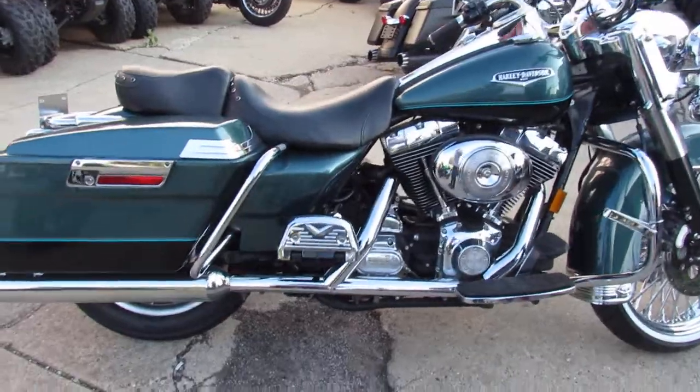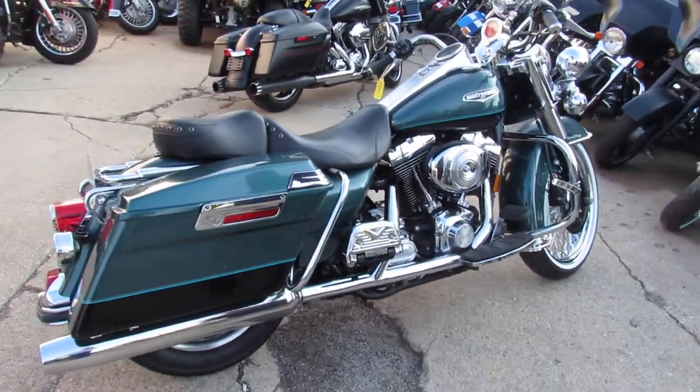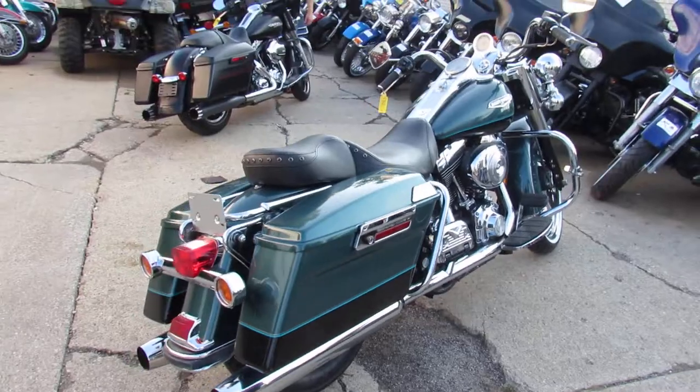Comes with a 21-inch fast spoke chrome wheel. Paint is flawless and the chrome shines like new. You guys can buy this one with confidence.